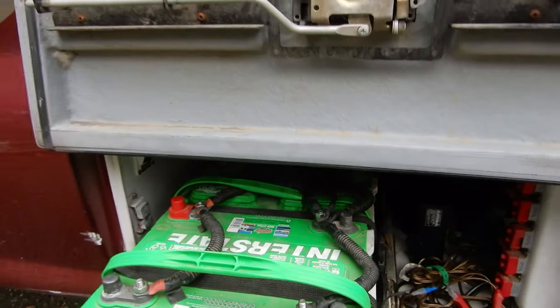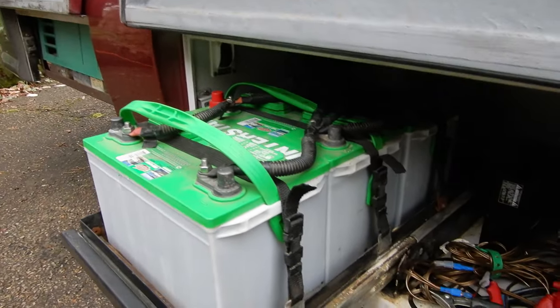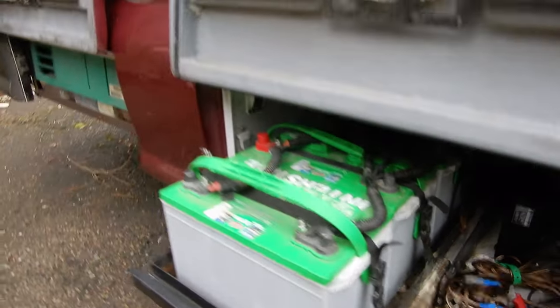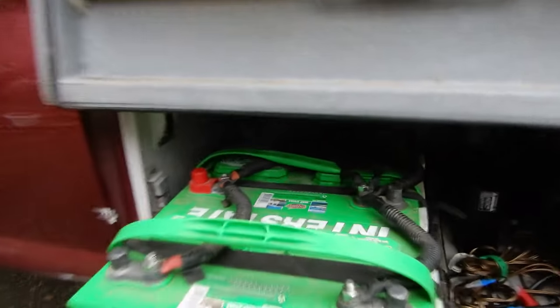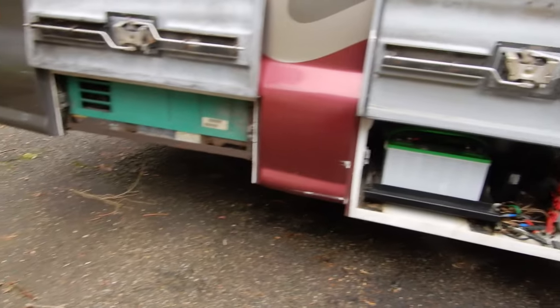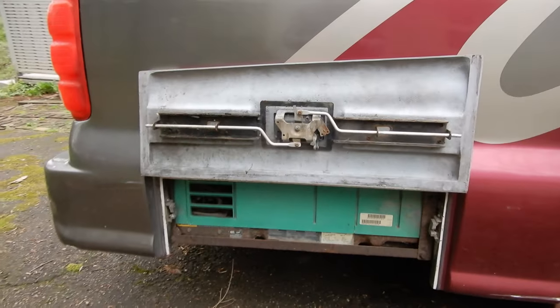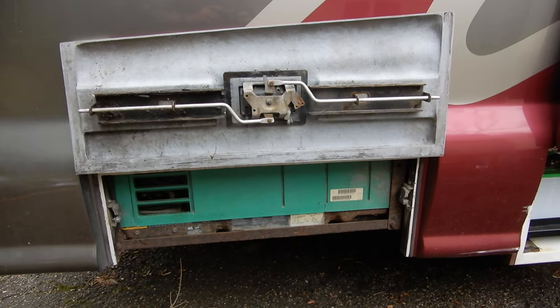The good thing is there are three deep-cycle batteries, not just two as is typical in motorhomes. And if you pay a little bit more, you can get deeper-cycle batteries than the specification calls for. The last compartment, on the passenger side, is for the generator.